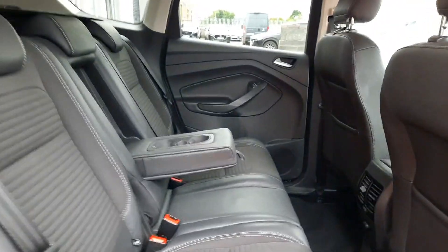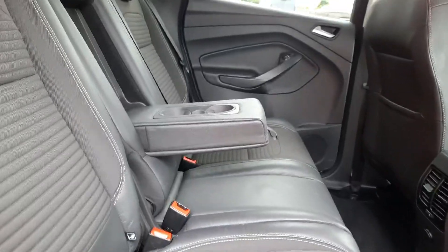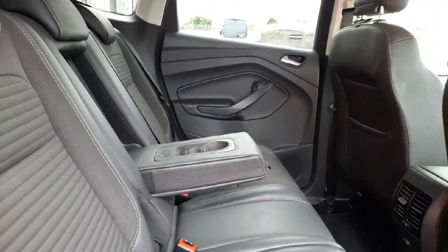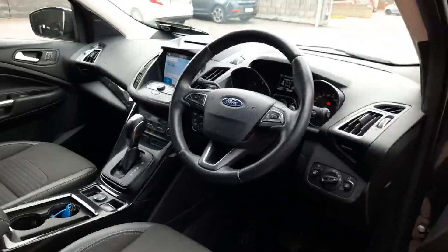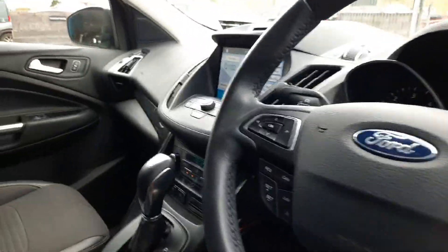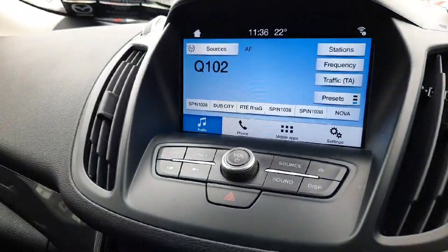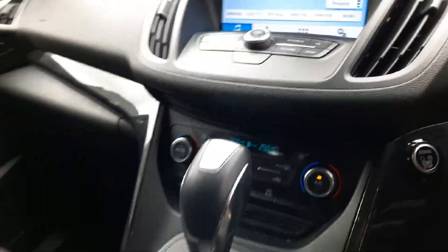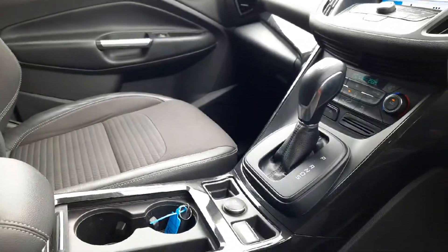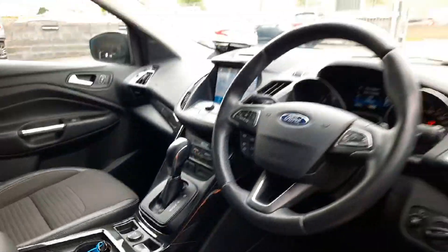Coming into the inside, we have a lovely leather finished interior. We have isofix anchor points and a rear pull down armrest with cup holders. Coming up the front we have a multi-functional steering wheel, an easy to use entertainment system with Bluetooth, and an air conditioning system. This one also has an automatic handbrake on it as well. Really nice.